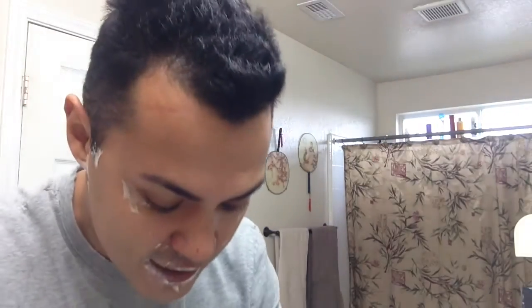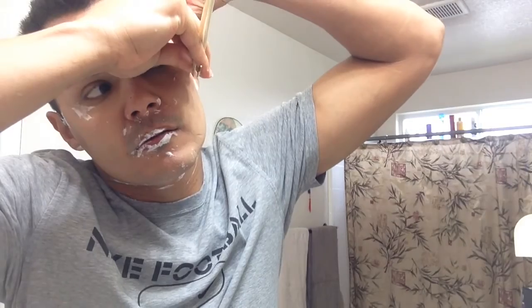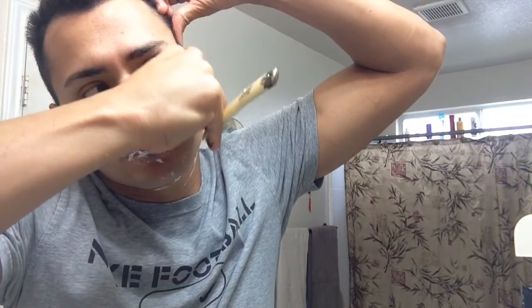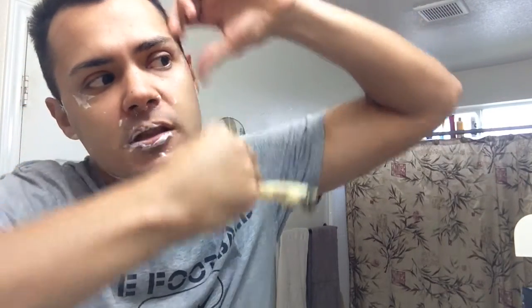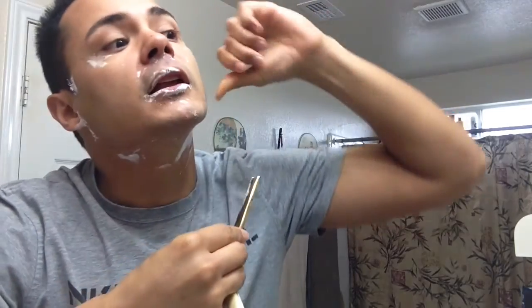Still not dry yet, which is really nice — still performing amazingly. Really digging this soap.